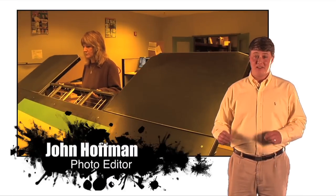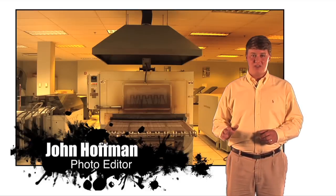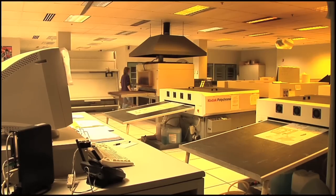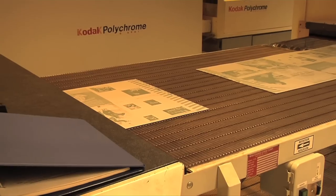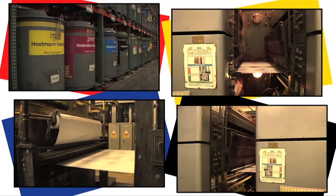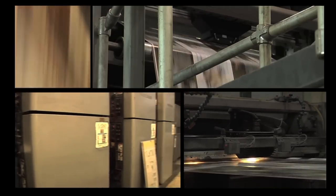Today, magazines are printed using computer-to-plate technology. Through this process, data from the page files are digitally transferred onto aluminum plates. Each of these plates will apply one of four ink colors: red, blue, yellow, and black. All of the striking waterfowl photos in DU Magazine are printed using just these four colors.